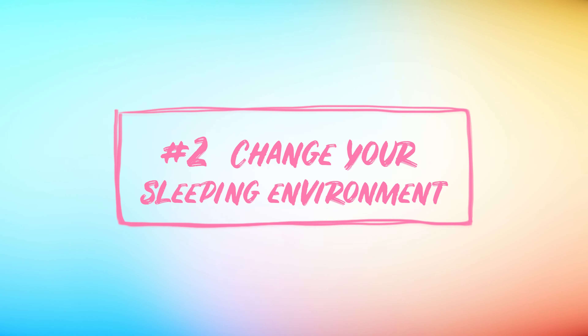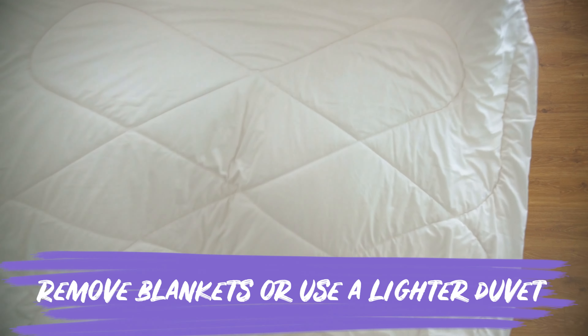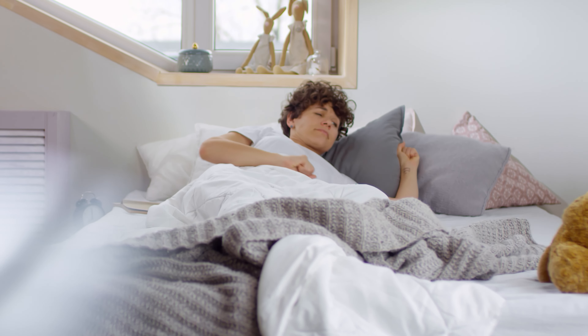Number 2: Change your sleeping environment. We don't mean painting the walls or getting started on those new bedroom renovations, but instead, try adding or removing bedding to make your bed an ideal place for you. If you find yourself heating up more throughout the night, try removing a blanket or swapping your duvet for a lighter, cooler one. Also, more pillows can help make you more comfortable — try adding a pillow between your legs, behind your back, or under your abdomen.